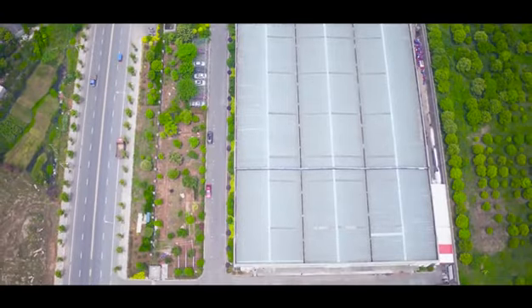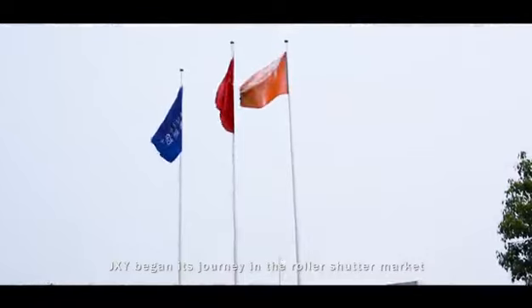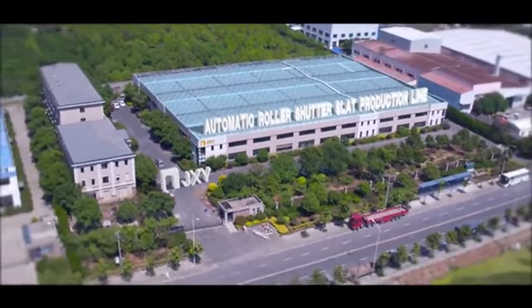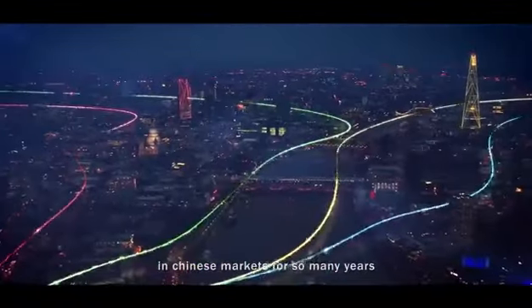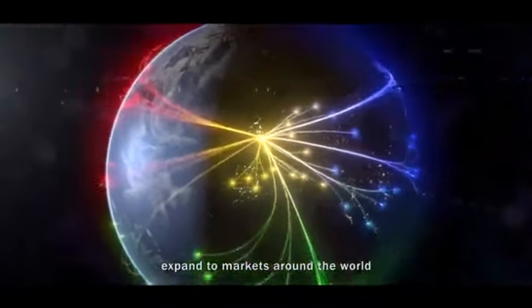In 2003, JXY began its journey in the roller shutter market, manufacturing a variety of models of slats. Our slats have been sold by firms in Chinese markets for many years. However, our goal has always been to expand to markets around the world.